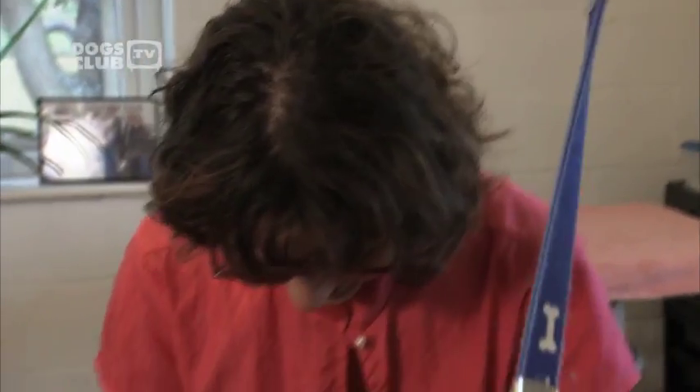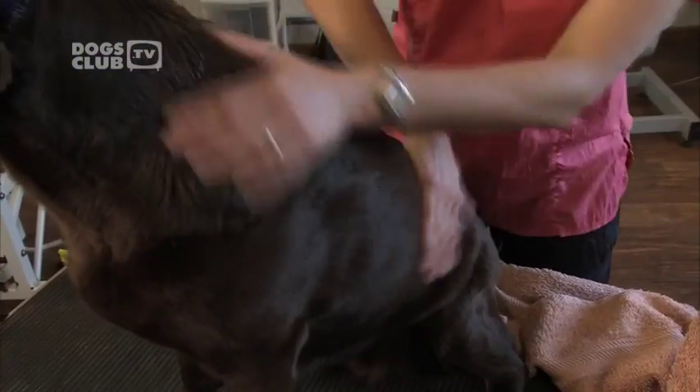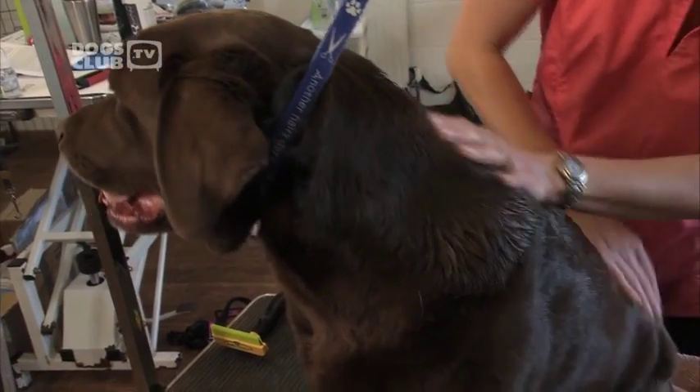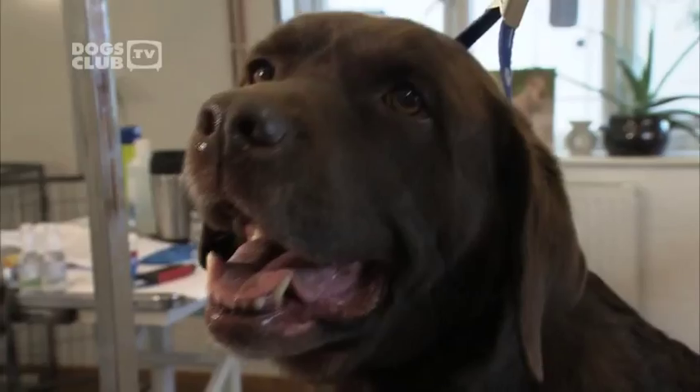Many owners expect short-haired dogs to shed less hair than some of the hairier dogs, but that's not the case. Short-haired dogs still shed — the hairs are just smaller. Sometimes people, when they get short-haired dogs, think they don't have to do much, but this type of coat needs some attention as well. Dogs should be brushed, we have to remove the dead hair, we still have to clean their ears and cut their nails.